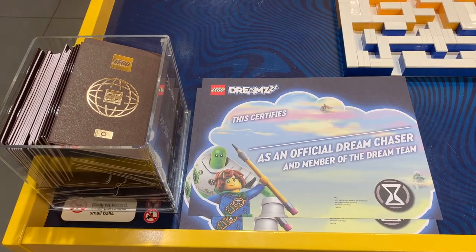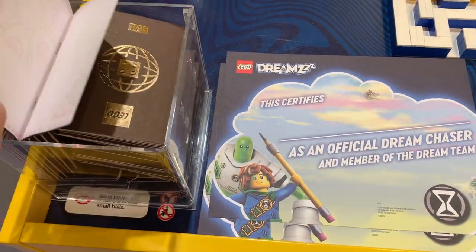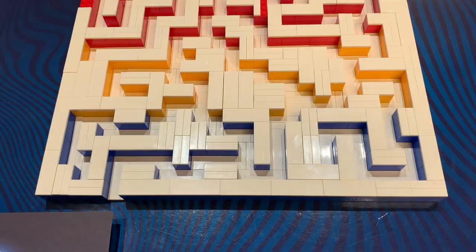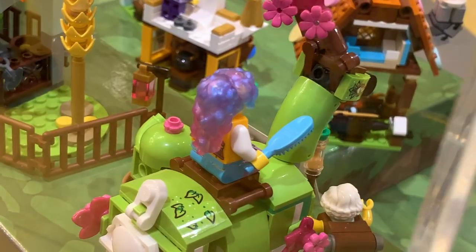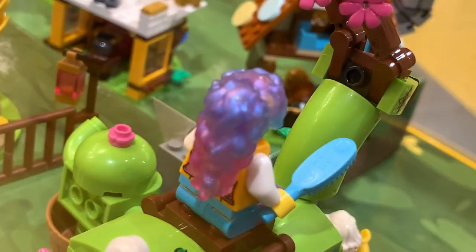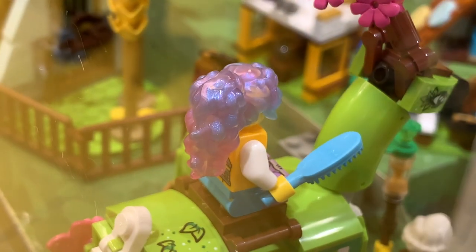These are the actual Lego passports you can pick up in store and get stamped at different stores. I can see in the Dreams section here they've put a little maze in but there's no ball to roll around in it - maybe it's a hint to the rumoured gift with purchase next month. And just showing you here these Dreams pieces - they have a lot of unique colourations like this sort of pearlescent hair piece. Definitely some pieces maybe worth picking up.